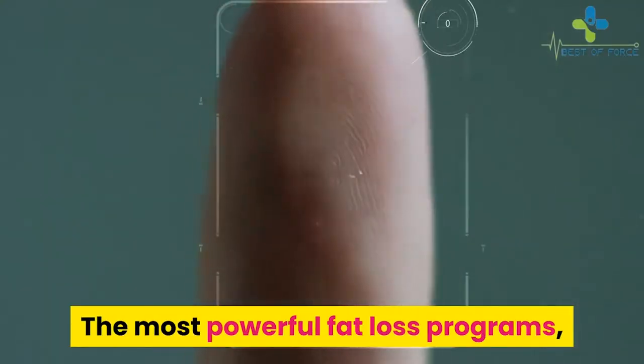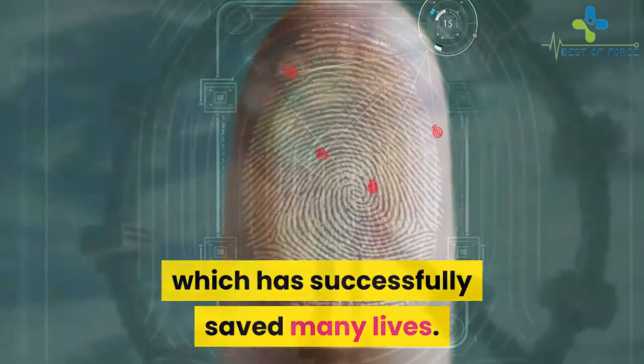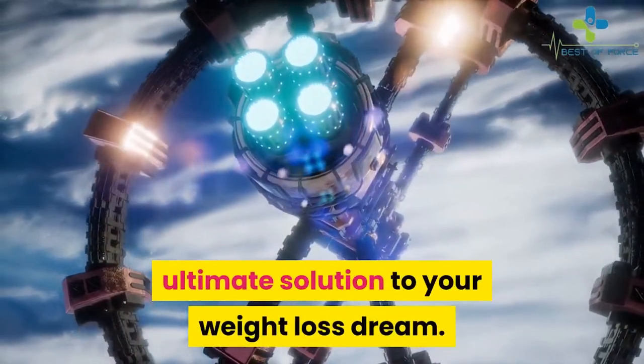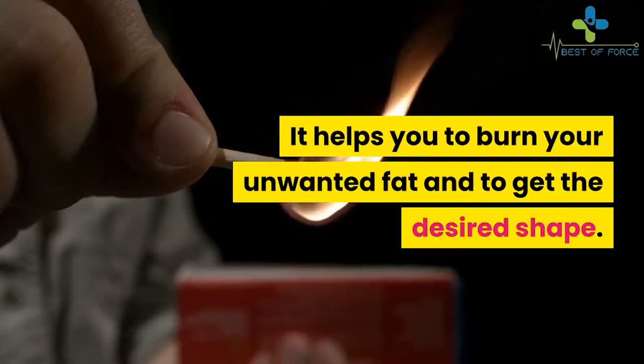Here is one of the most powerful fat loss programs which has successfully saved many lives — the Venus Factor 2.0 program, the ultimate solution to your weight loss dream. It helps you to burn your unwanted fat and to get the desired shape.